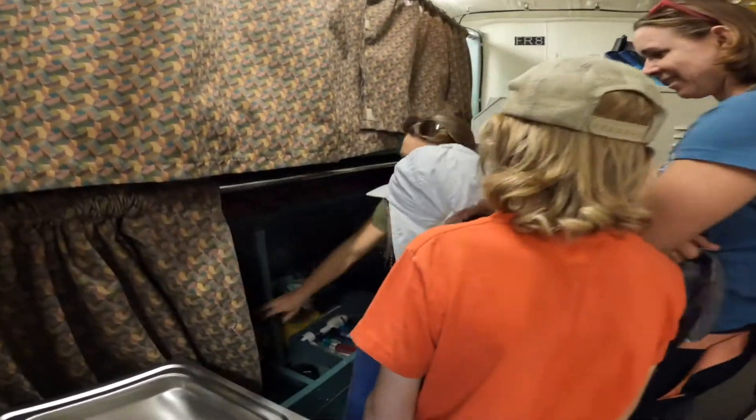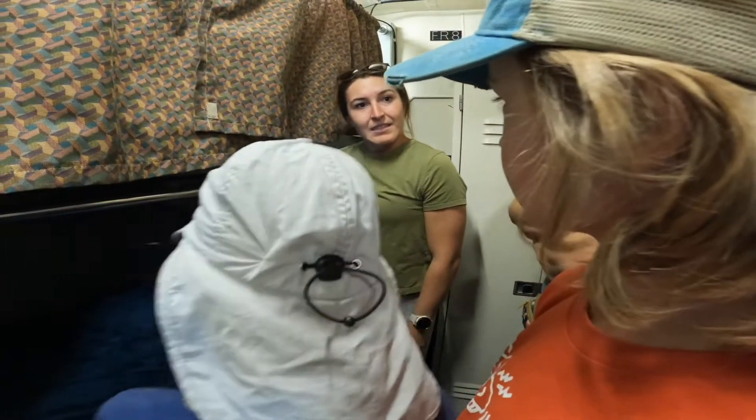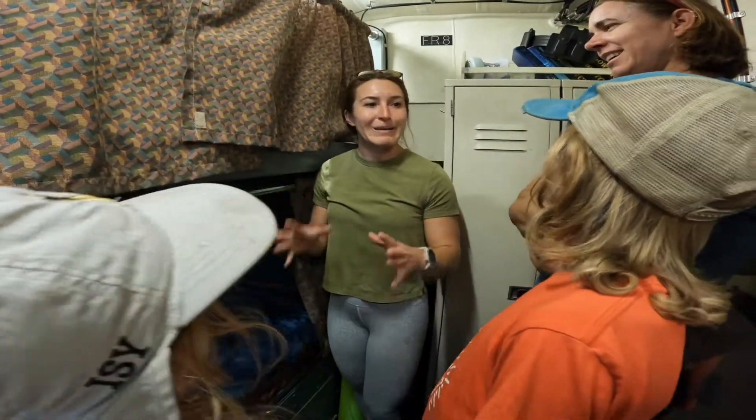Skymarie even showed us her bedroom. We asked, do you have anything like a Friday movie night or something? She said they try to do movie nights when they can, it's just they never know when they will or won't get called out.